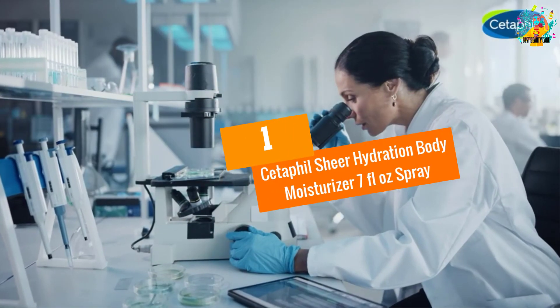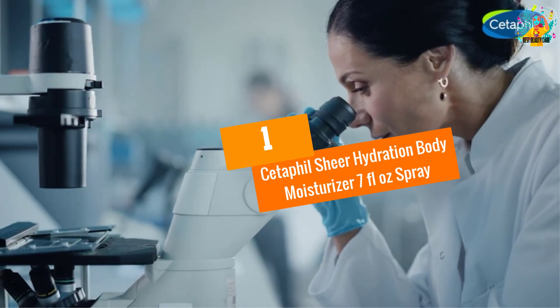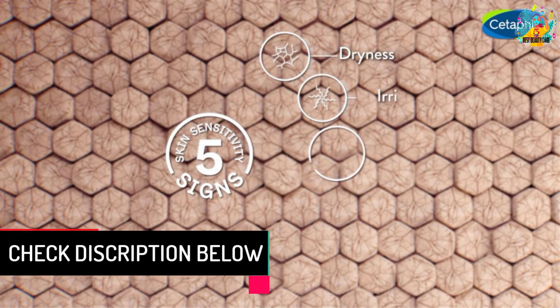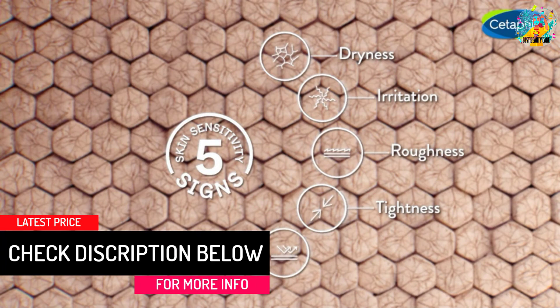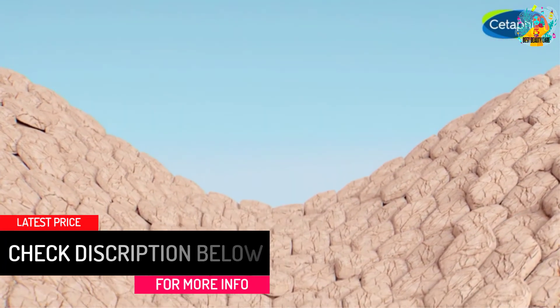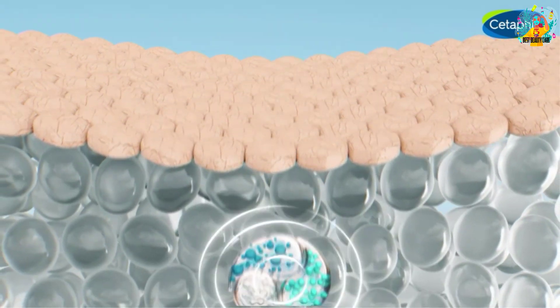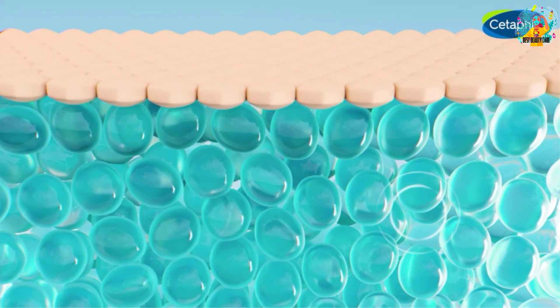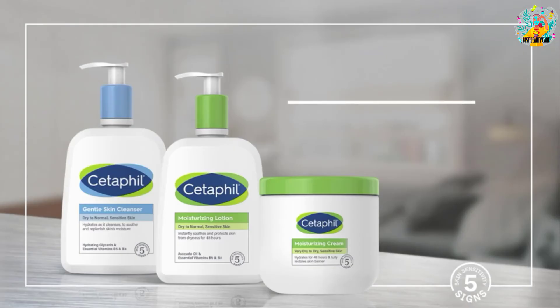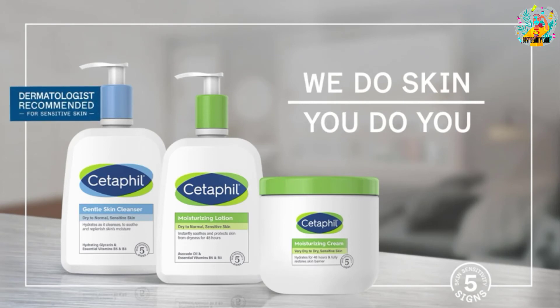At Number 1: Cetaphil Sheer Hydration Body Moisturizer, 7 Fluid Ounces Spray. This spray lotion is recommended by most professional dermatologists and comes in a 207ml container. Its formula contains hyaluronic acid, sunflower oil, vitamin B5, and vitamin E, allowing it to easily rehydrate any dry and sensitive skin.